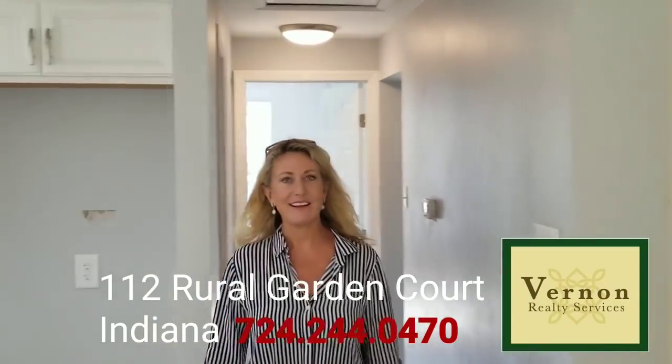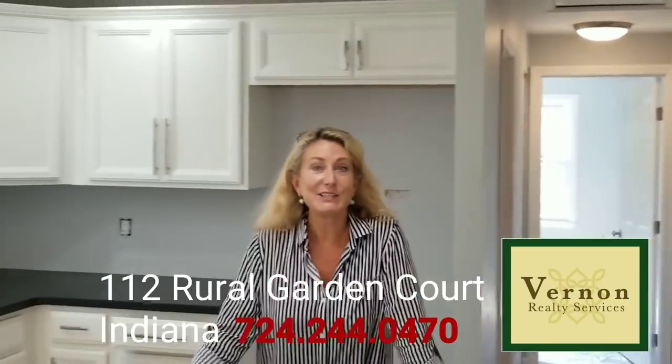I went to Rural Garden Court, Indiana. A new house I'm putting on the market in just a few days.